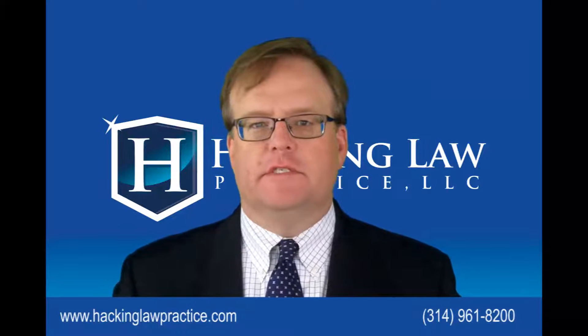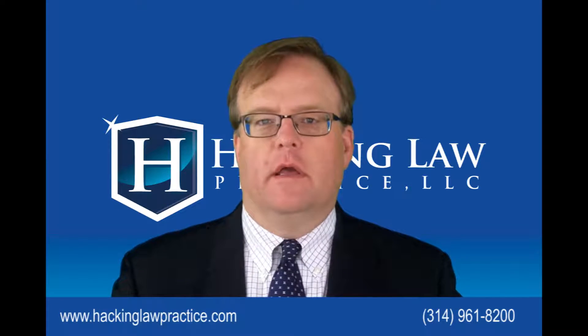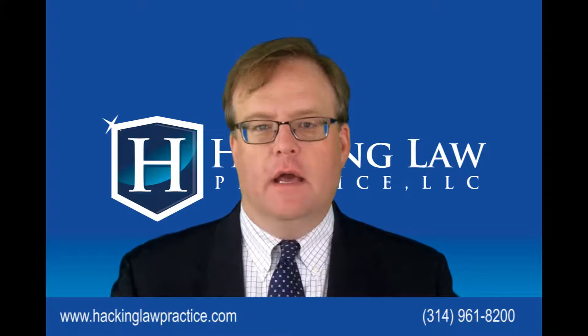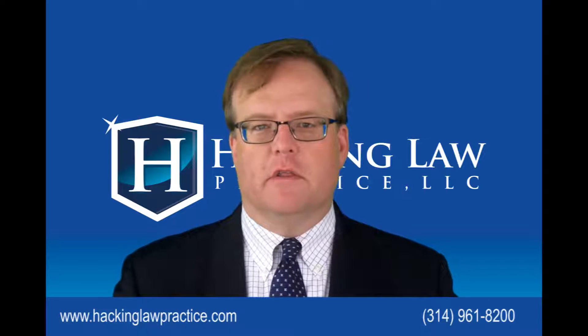Can an international student from overseas studying in the United States on an F-1 student visa work? And if so, what are the conditions? Hi, I'm Jim Hacking, immigration lawyer practicing law throughout the United States out of our office here in St. Louis, Missouri.